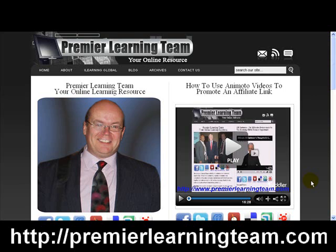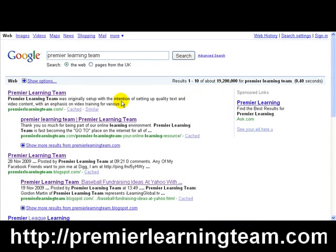You can actually optimize your page for certain keywords. If you type 'Gordon Martin' into Google, you will get me on the first page. For this video, I've gone to Google and typed in 'Premier Learning Team,' and the results show 1 to 10 of 19,200,000 results. I want to show you how many of those first 10 results I actually hold.